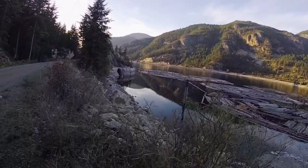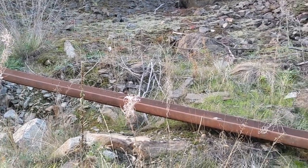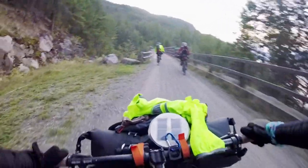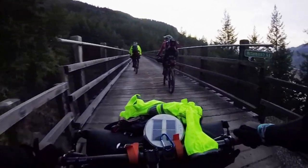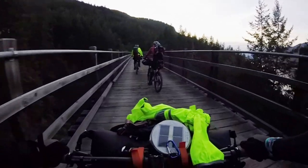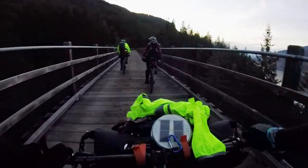The last time a train ran along here was in 1991. In 2000, Canadian Pacific Railways donated the abandoned track to the government of British Columbia to use as a recreational trail. At this point we're 19 kilometers into the ride and we decide to stop and set up camp — we're starting to lose the light.